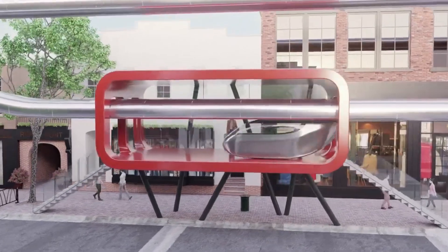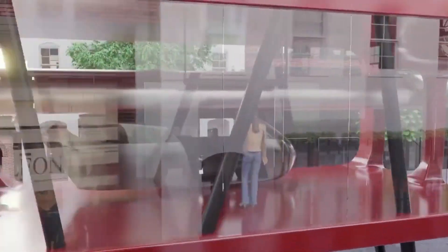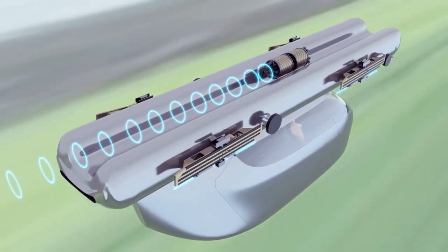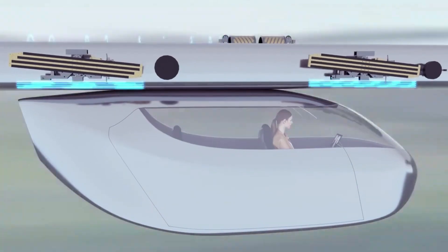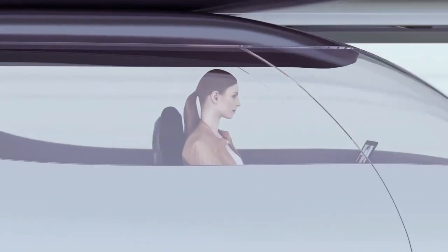The pods move independently, allowing for direct point-to-point travel at speeds of up to 100 miles per hour, which drastically reduces commute times. By utilizing AI and machine learning, SkyTran optimizes routes and minimizes energy consumption, creating an urban transit solution that's both user-friendly and good for the environment.